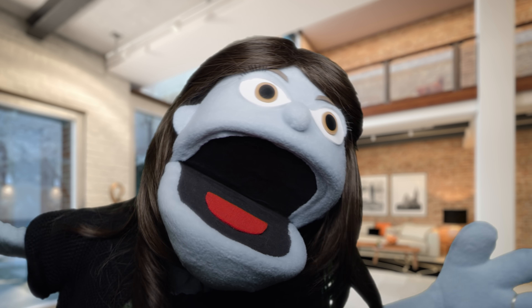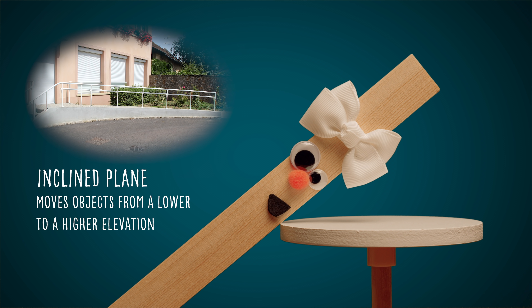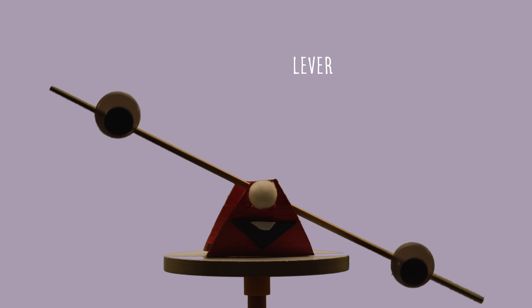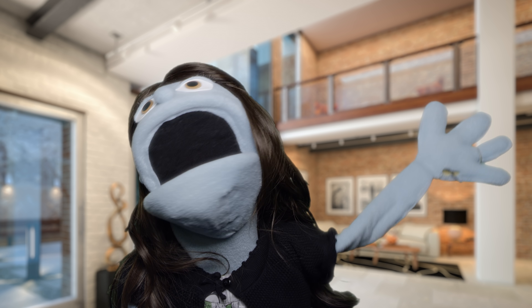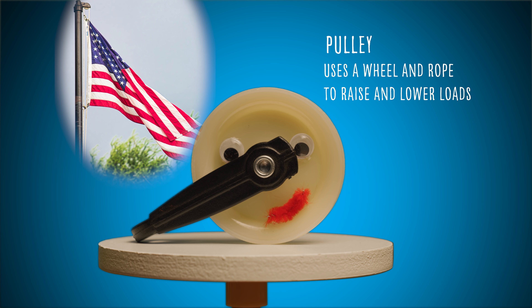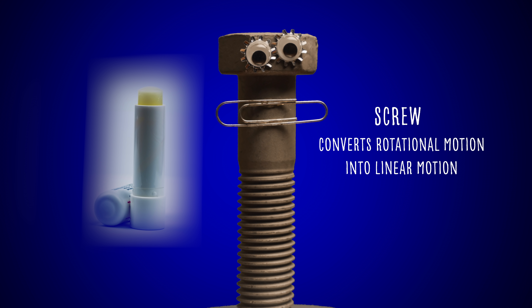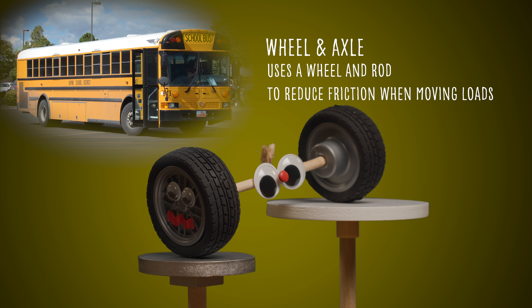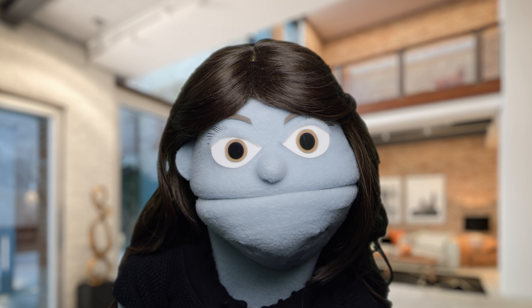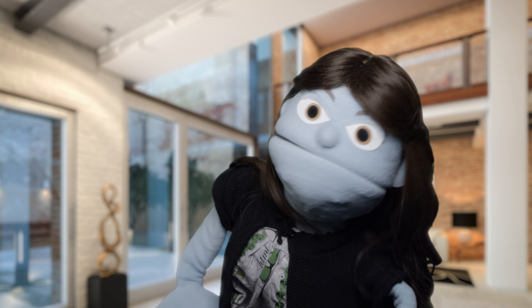Wheel World housemates, introduce yourselves. Inclined plane — moving on up. Lever — I'm a lever, not a fighter. Pulley — I'm pulling my weight. Screw — you could say I'm spiraling. Wheel and axle — we're going in circles, you'll revolve around me. And I'm Wedge. These machines are anything but simple.